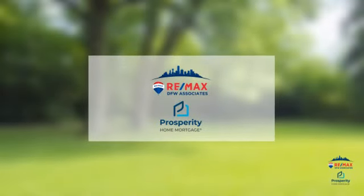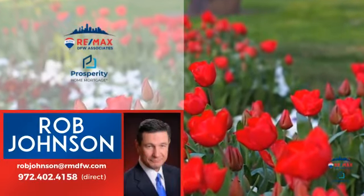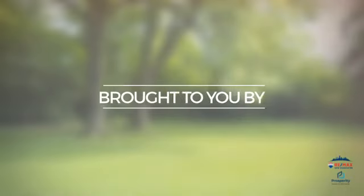At RE-MAX DFW Associates, you'll find a wide selection of listings. Here's a property listed by your experienced agent, Rob, and it's brought to you by this sponsor.